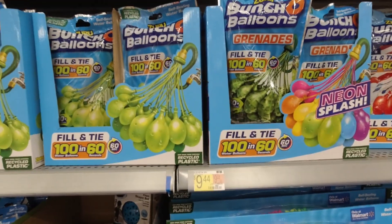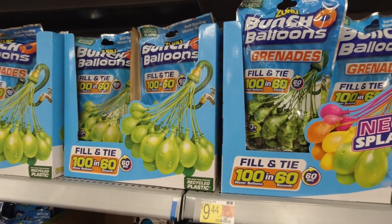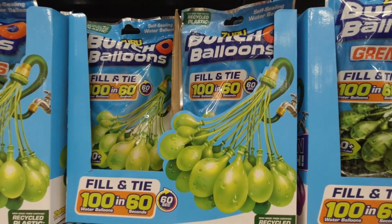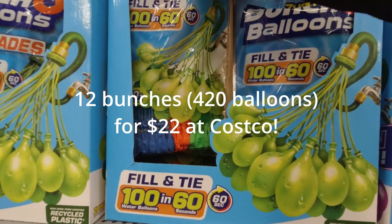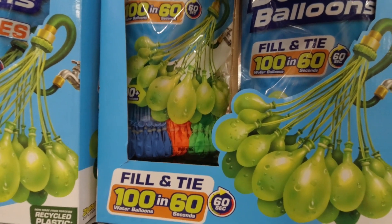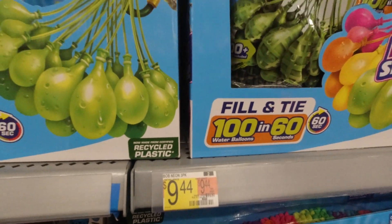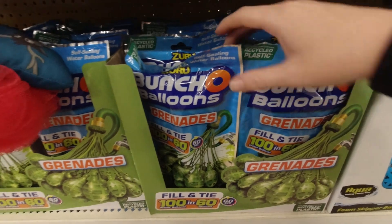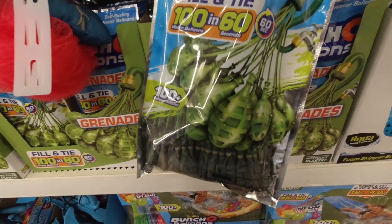If you saw my Costco video, you saw I got the big thing of these bunch of balloons packs for 20 bucks — I don't remember how many it came with, I'll put it on the screen when I get home. But see, this at Walmart comes with three little things: the blue, orange, and green for ten dollars, so much more expensive here. Although it may be worth it since they look like grenades — I'm sure my son would get a kick out of that.